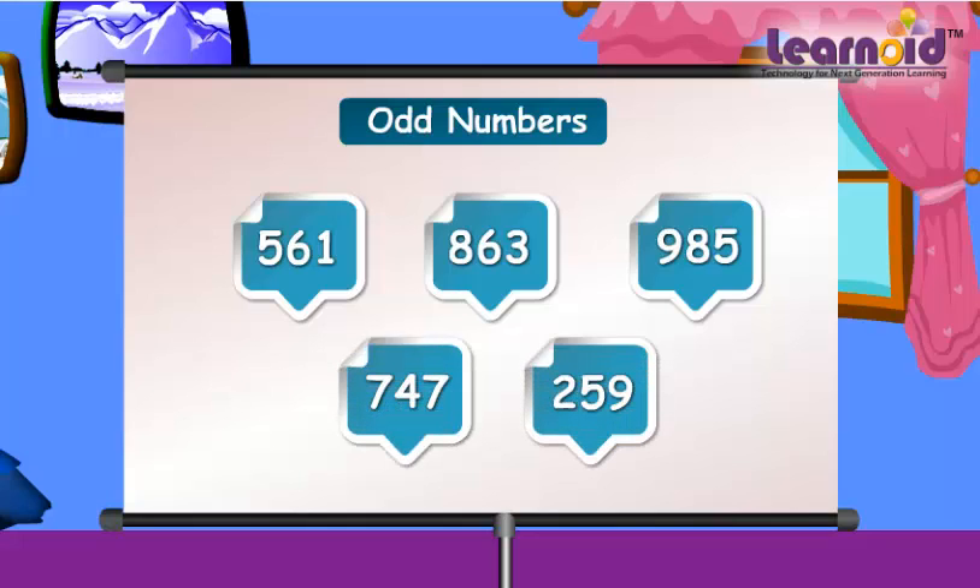Let's check. Last digit in these numbers is one, three, five, seven, nine. So these numbers are odd.